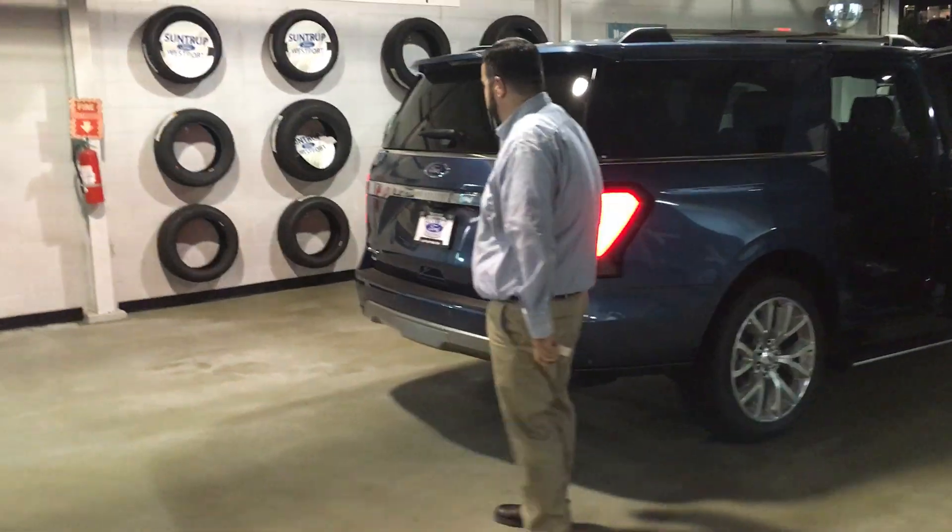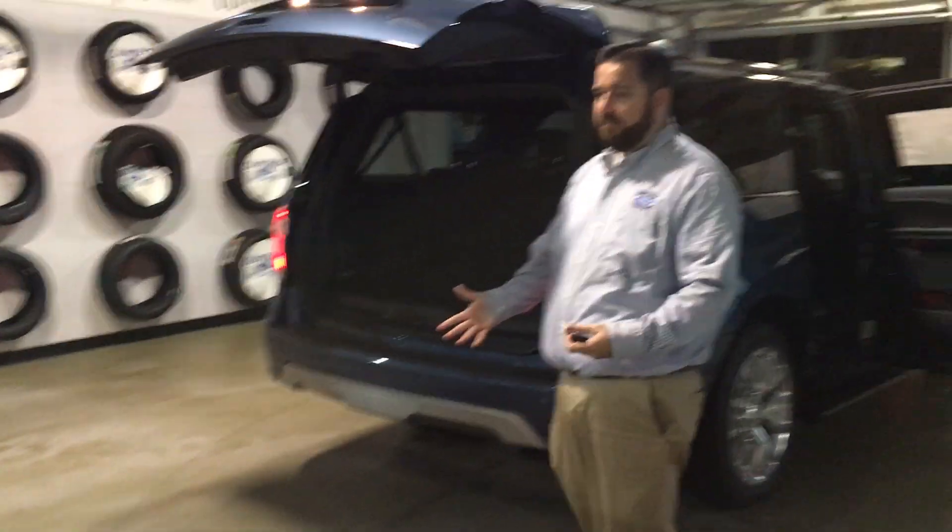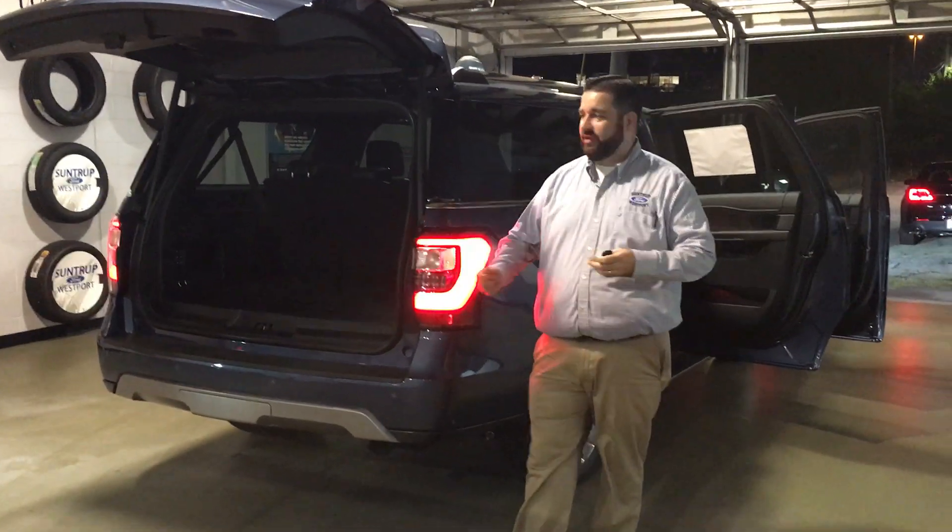This one is a Limited, so it's got a lot of nice options in it. Full flat back row. They come in Max edition, so you can get a little extended cargo.